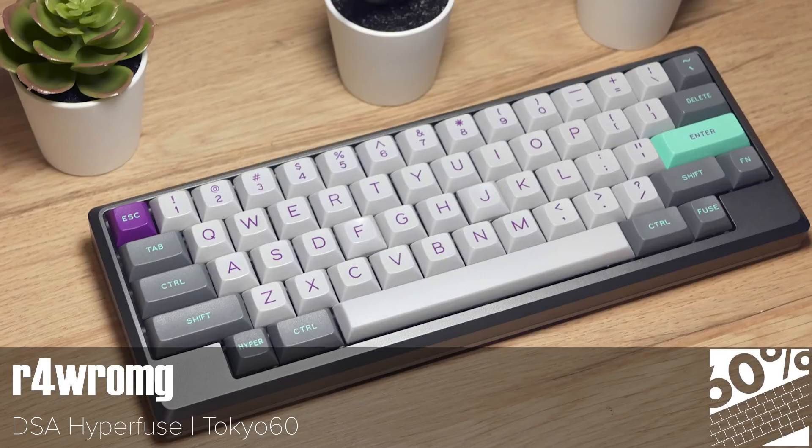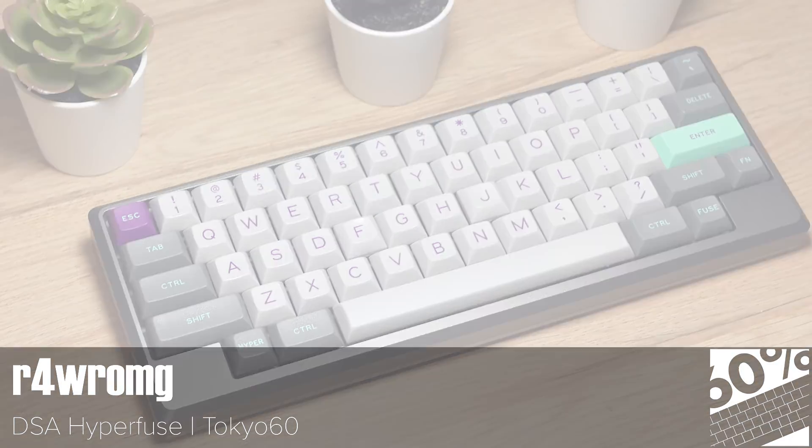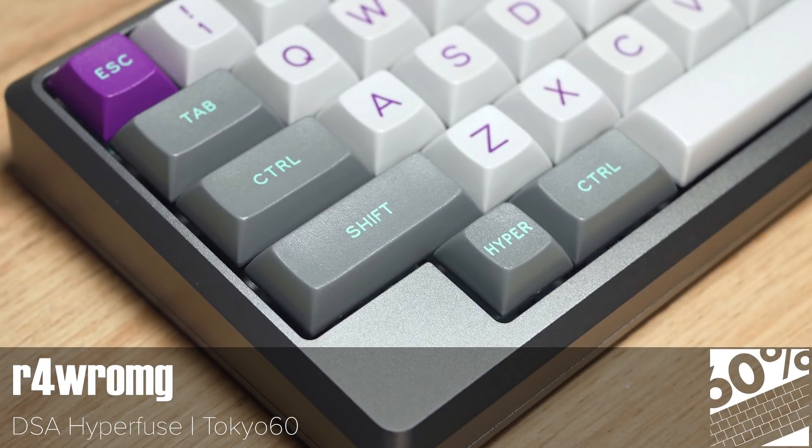DSA Hyperfuse isn't one we see much these days, but this user got a hold of their dream keyset and here it is on a Tokyo 60. The plants aren't the only thing that are succulent in this photo. Some people have found it ironic that there are gaps in a keyboard named after one of the most overcrowded cities in the world — I've noticed it, but it seems less obvious here with the DSA keycaps.